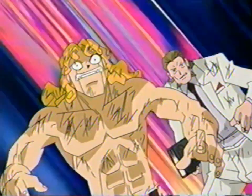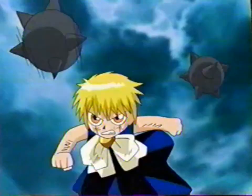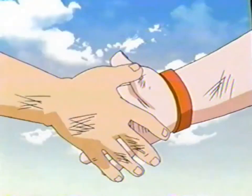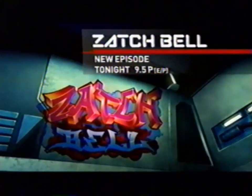On the next all-new episode of Satch Bell — Satch shows an old friend how much he's changed. Satch is fighting better now than ever before. He's still the same sensitive boy on the inside, but the outside is a different story. An all-new episode of Satch Bell premieres tonight at 9:30.